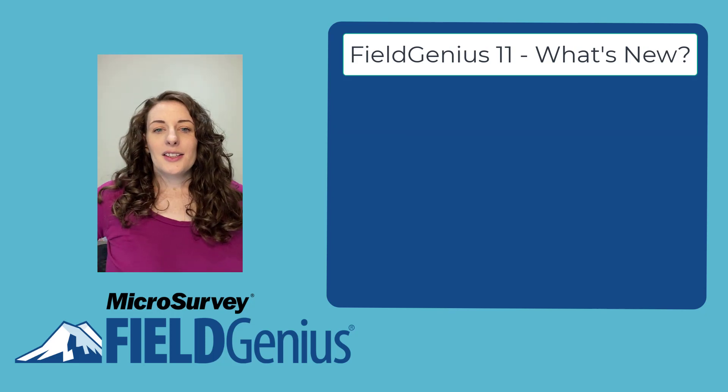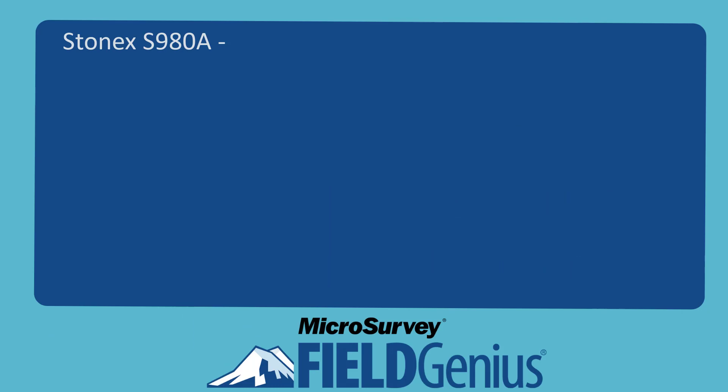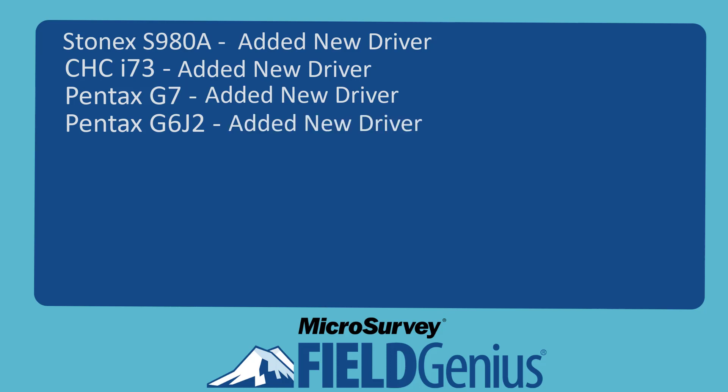We've also added new and updated drivers to Field Genius 11, including Stonex S980A added a new driver, CHC i73 added a new driver, Pentax G7 added a new driver, and Pentax G6J2 added a new driver.